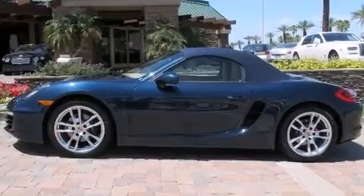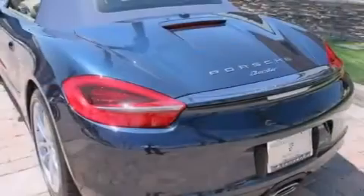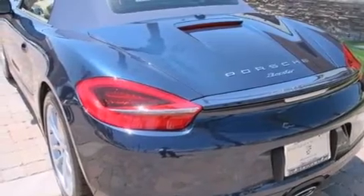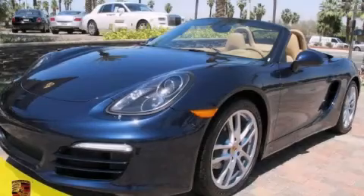With an EPA estimated rating of 32 miles per gallon on the highway, this vehicle pays off in the long run. This automobile won't last long at this price. Call and arrange a test drive now.